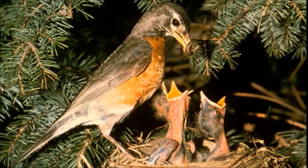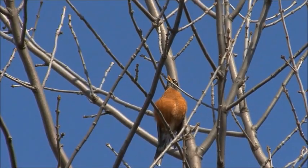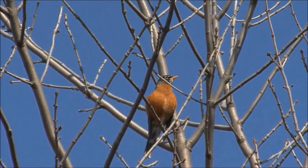The American Robin is the state bird of Connecticut, Michigan, and Wisconsin. I hope you enjoyed learning about robins, and I hope that you can see some robins for yourself.